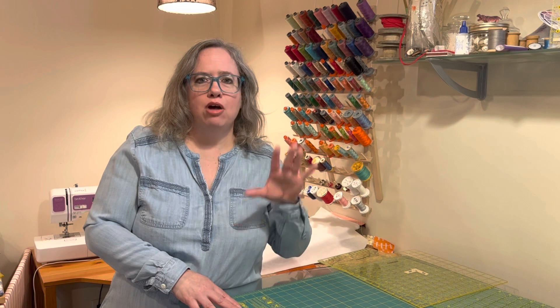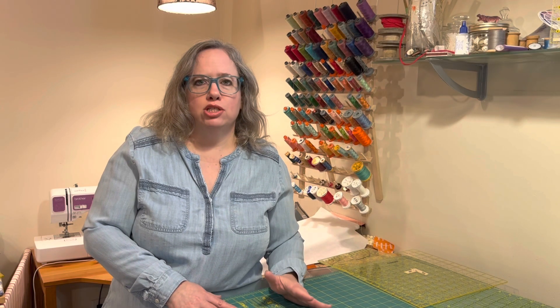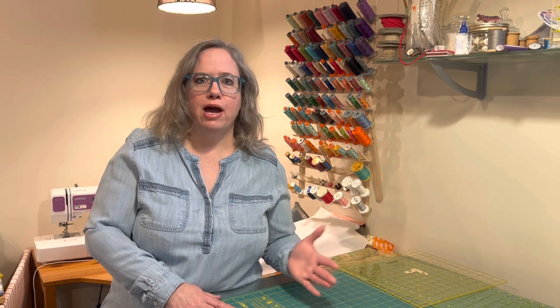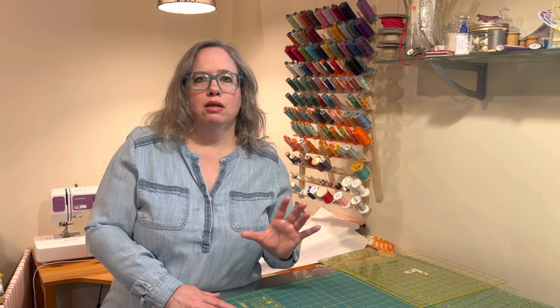I'll flash the post up here on the video so you can see it, but basically all you need to do is go to Etsy.com and search 'digital files,' or if you want to look for patterns, search 'digital patterns,' 'digital crochet patterns,' anything like that. Then go into the filters, scroll down to the location filter, click custom, type Ukraine, and you'll see digital patterns from shops that are within Ukraine.